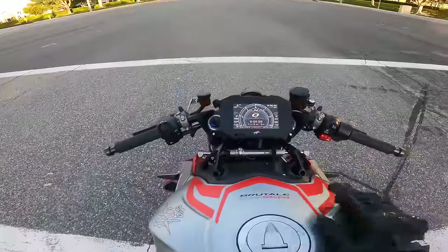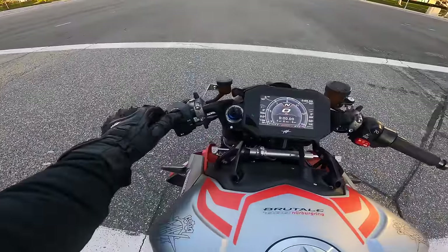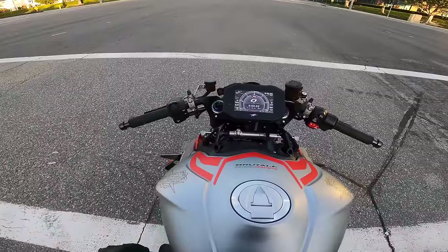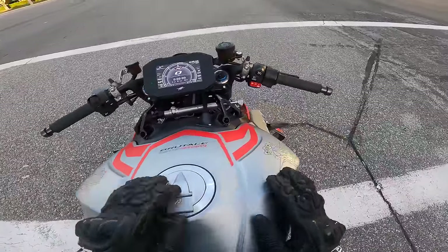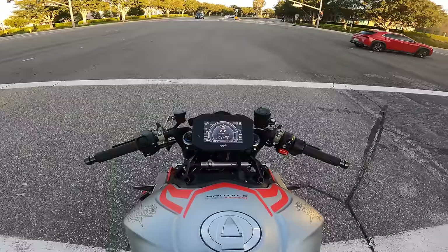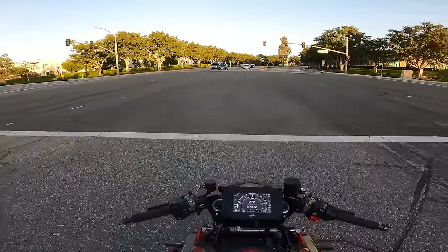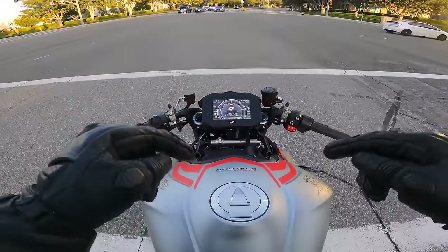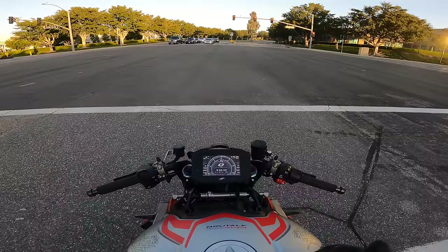Oh, it's got launch control — look at that. Launch control! It's got cruise control too. What? This piece of a machine's got cruise control, and the paint on here is just beautiful, man. Wow. Now I kind of understand the hype behind the brand. This is cool. Oh, listen to this thing.